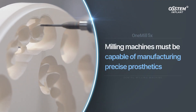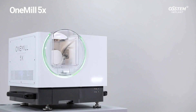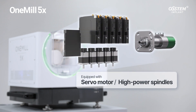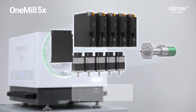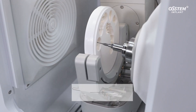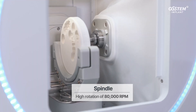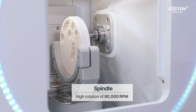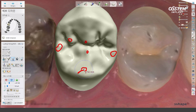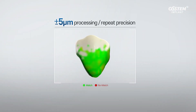Milling machines must be capable of manufacturing precise prosthetics. One Mill 5X is equipped with high-quality servomotors and high-power spindles. The servomotor offers more precise control of position and speed. The spindle, with a high power of 500 watts, offers stable machinability based on high rotation of 80,000 RPM, delivering plus and minus 5 micrometer processing repeat precision.